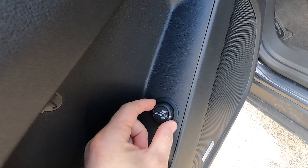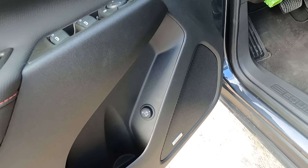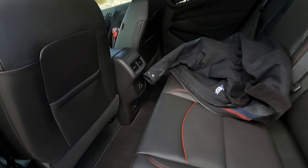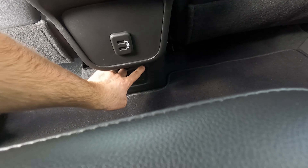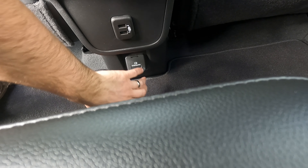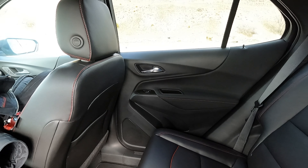Here's the rear hatch — you can adjust it to open to different heights or turn it off entirely. In the rear seat you get even more charging: two more ports here and a 120-volt, 150-watt outlet.